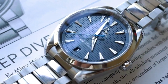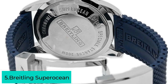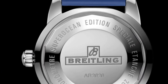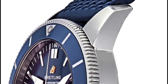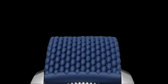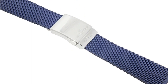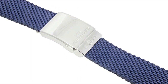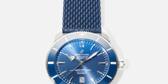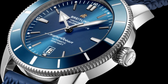The fifth and final watch is the Breitling Superocean Heritage B20. It pays homage to Breitling's rich heritage of crafting robust and reliable timepieces, drawing inspiration from the brand's legendary dive watches of the 1950s while incorporating modern advancements. The Breitling Superocean Heritage B20 boasts a polished stainless steel case and bracelet, exuding elegance and durability, with a case diameter of 44 millimeters making a bold statement on the wrist.